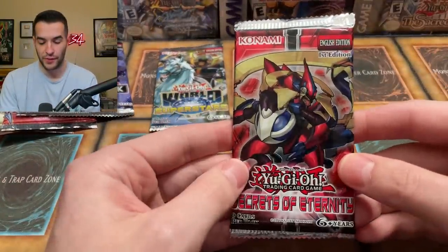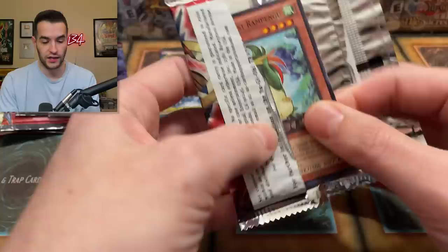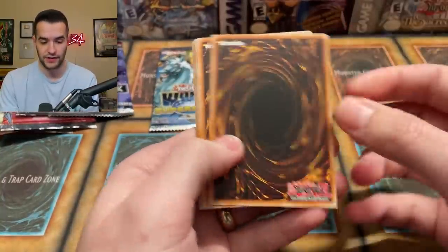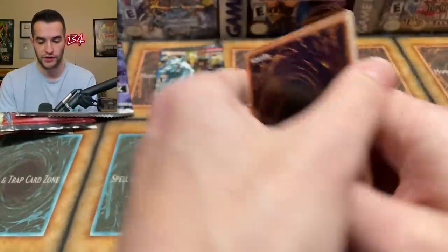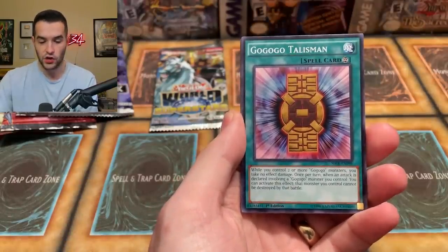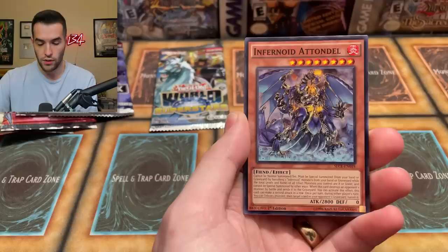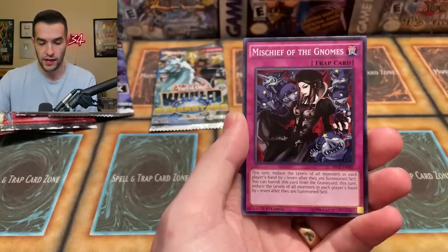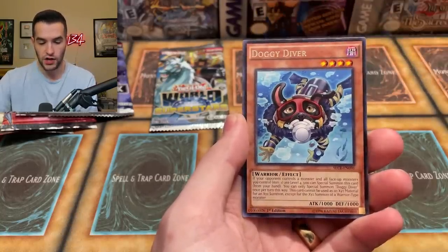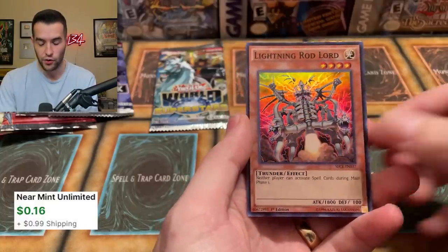Now we're finally onto a real pack — Secrets of Eternity. It's still not a great pack for value, but at least it's a main set where you can get good stuff like a Ghost Rare. We got Unpossessed, the Gem-Knight Lapis, Talisman, the Beast, Rampanga, Double Trap, Infernoid Antra, Mischief of the Gnomes, Doggy Driver, and then a Lightning Rod Lord super rare — we got a foil!